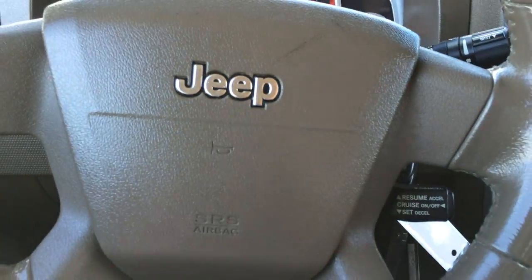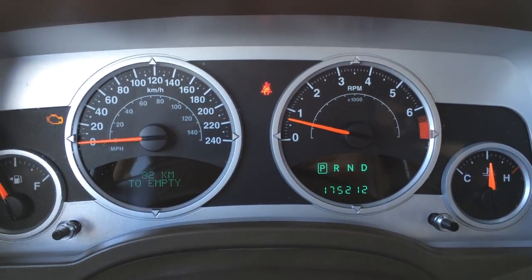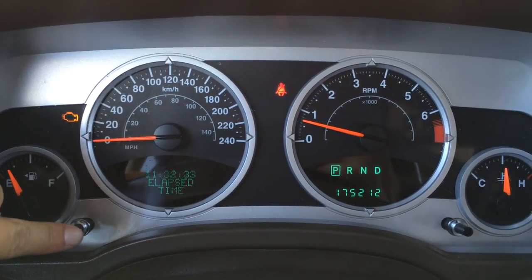On the underside you have your audio controls. You have cruise control. So you have an odometer trip, kilometers till empty, and a direct tire pressure monitoring system.